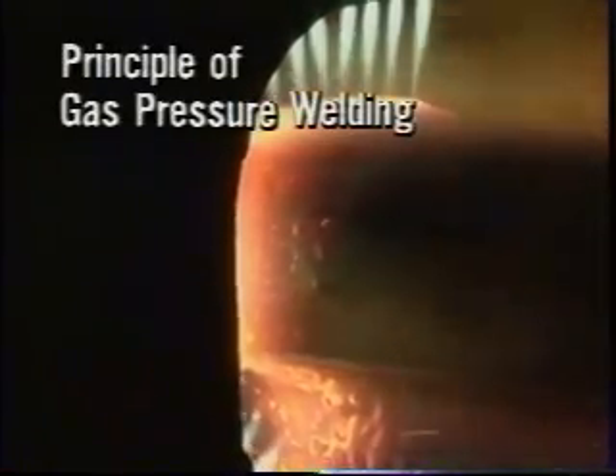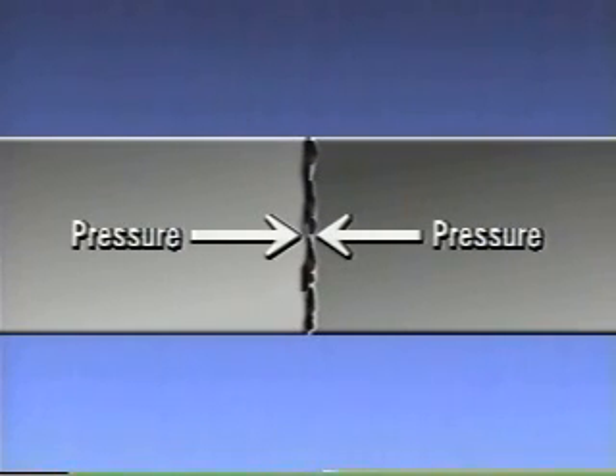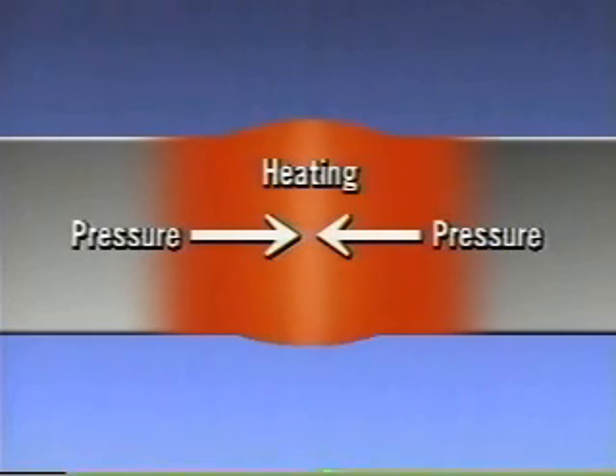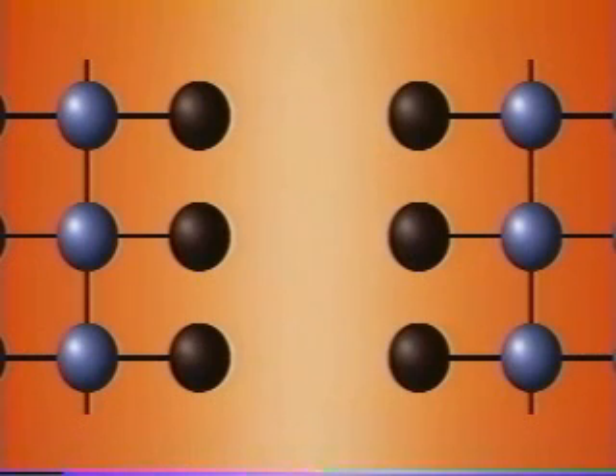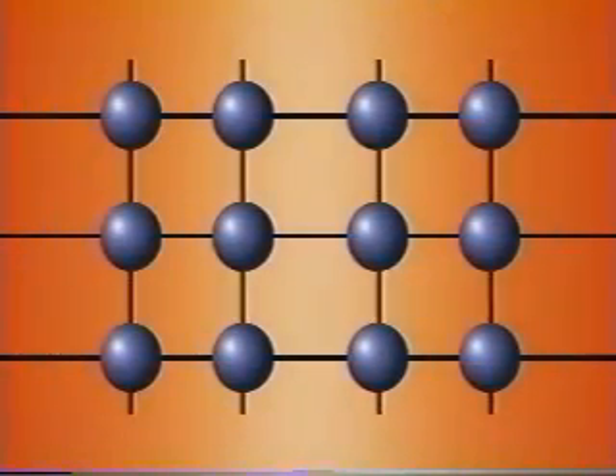We apply a constant pressure of 245 kilograms per square centimeter or more to each sectional area to be welded. At the same time, we heat up the joint section with an oxy-acetylene flame so as not to melt the joint, where we are forming a bulge. This is an enlarged schematic of the welded face. The contact condition is local at first, but the area of metallic contact is rapidly enlarged by pressure and heat. Crystals across the welded face are generated around 800 degrees Celsius and the two rails are metallically welded to each other.